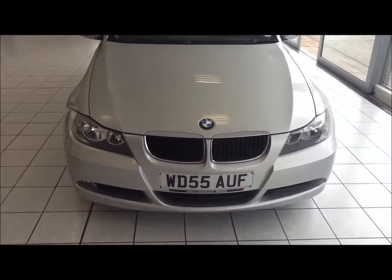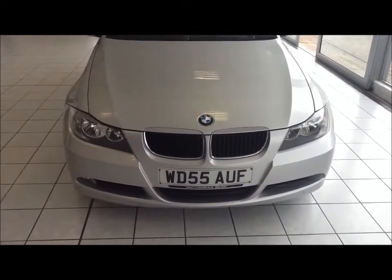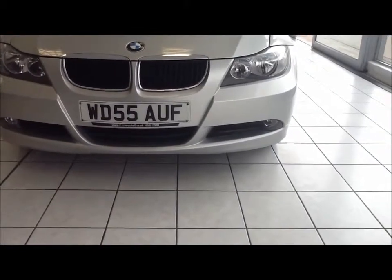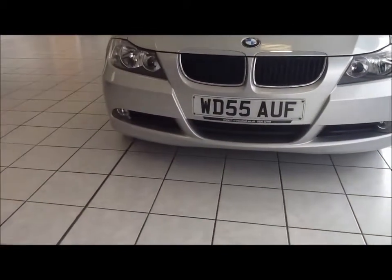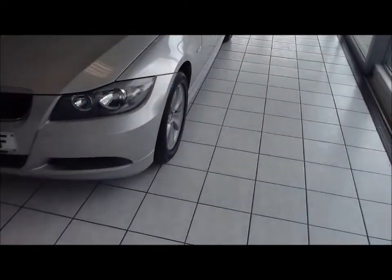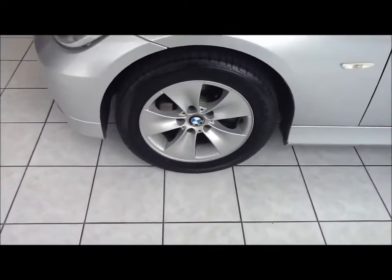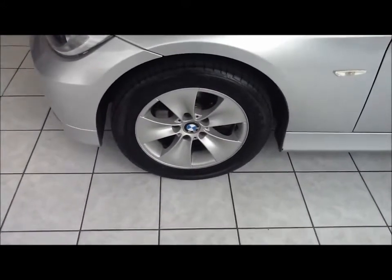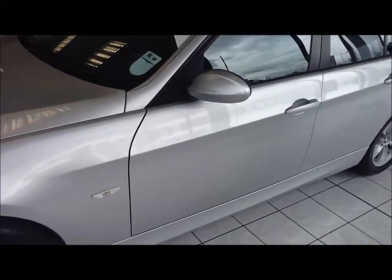This car is registered in November 2005 and as you can see it is on a 55 plate. This vehicle is also fitted with front fog lights to help visibility. The vehicle comes with BMW alloy wheels, 16-inch, colour-coded door mirrors and handles.